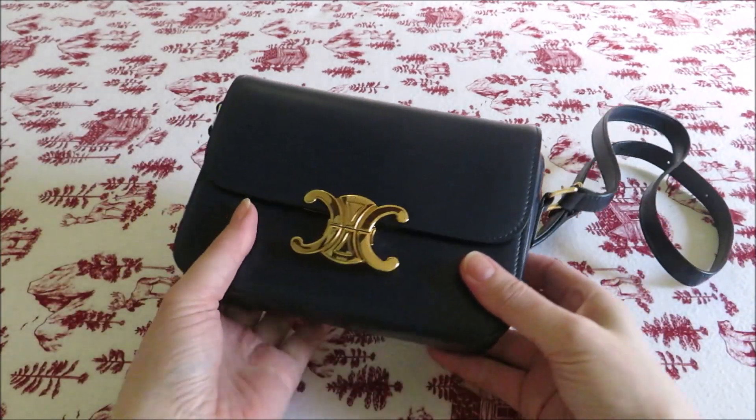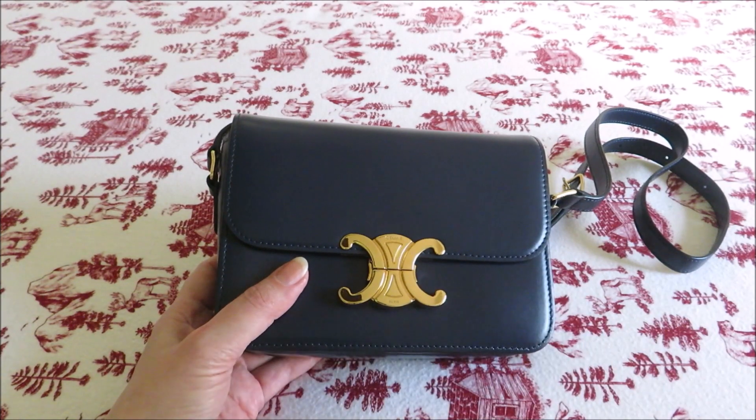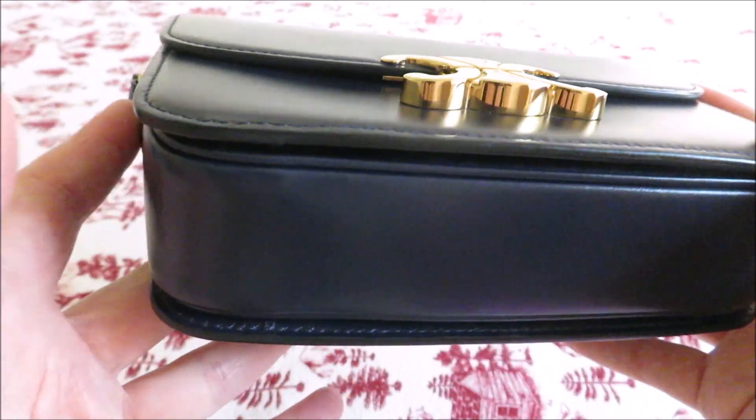Absolutely love it. It's a really beautifully made bag. I'm actually afraid to touch it because it's a shiny calfskin and it's just a magnet for fingerprints and a magnet for scratches, so it's almost like you don't want to touch it because it's so glossy and so beautiful.